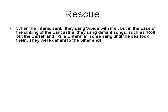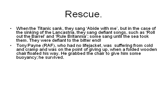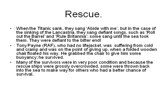When the Titanic sank, passengers sang hymns. But in the case of the sinking of the Lancastria, they sang defiant songs such as Roll Out the Barrel and Rule Britannia. Some sang until the sea took them — defiant to the bitter end. Tony Payne of the Royal Air Force, who had no life jacket and was suffering from cold and cramp, was on the point of going under when a folded wooden chair floated his way. He grabbed the chair to give him some buoyancy — he survived. Many survivors were in very poor condition, and because the rescue ships were grossly overcrowded, some were thrown back into the sea to make way for others who had a better chance of survival.